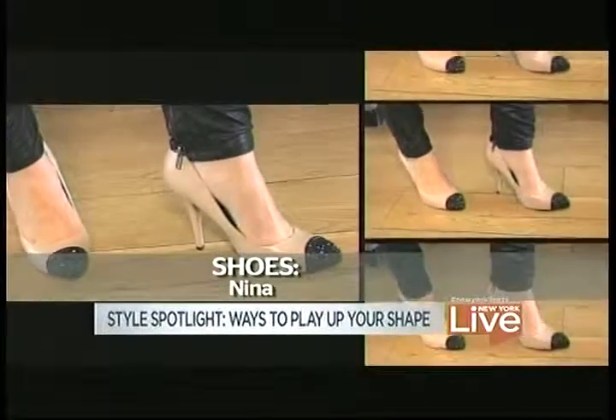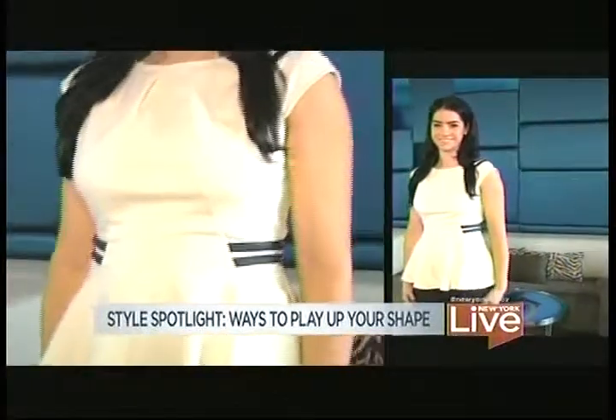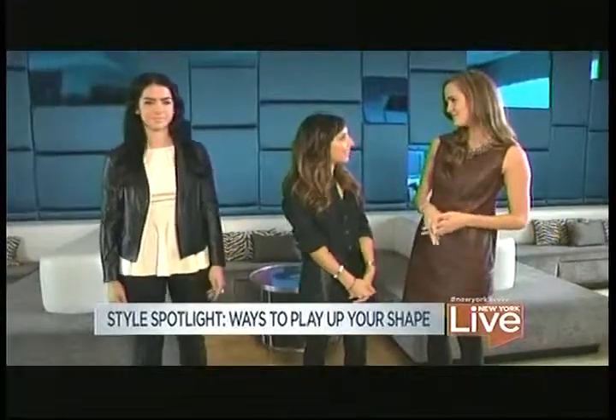And really quick question on the peplum — is that something that works on both curvy girls and boyish figures? Absolutely. Because on boyish figures, it's going to give the illusion of curves. And on a curvy figure, it's going to complement them. I love that.